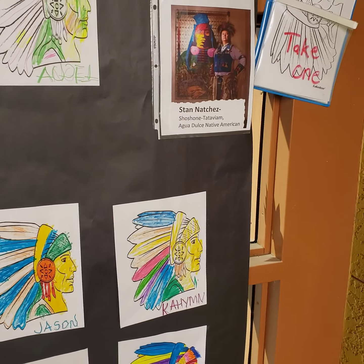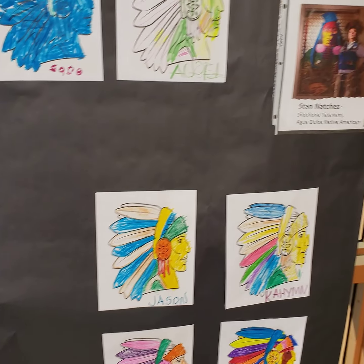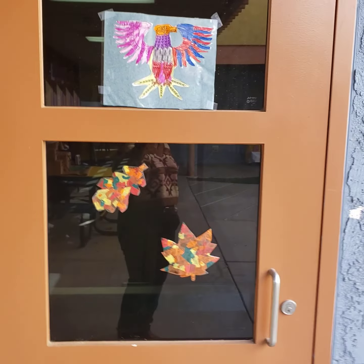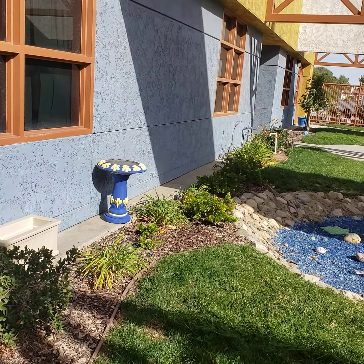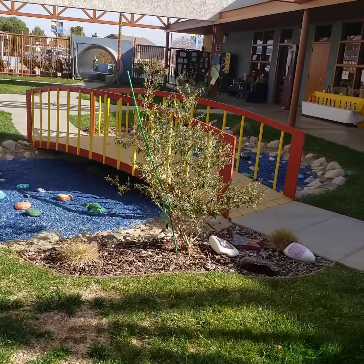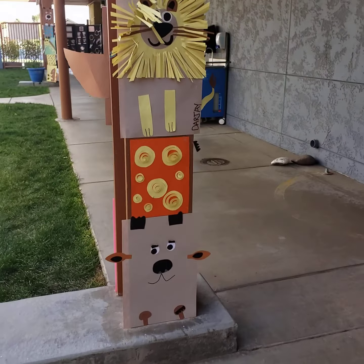These are from Ms. Inion's class — very beautiful headdress drawings. They're gorgeous! They also provided a take-one for students who would like to color their own picture, and I did see many of the General Ed students take one as they came through. Here is our learning garden — there's our bird bath, our kindness rock gardens, our butterfly bushes. Here are some more totem poles done by Ms. Inion's class on the other side.